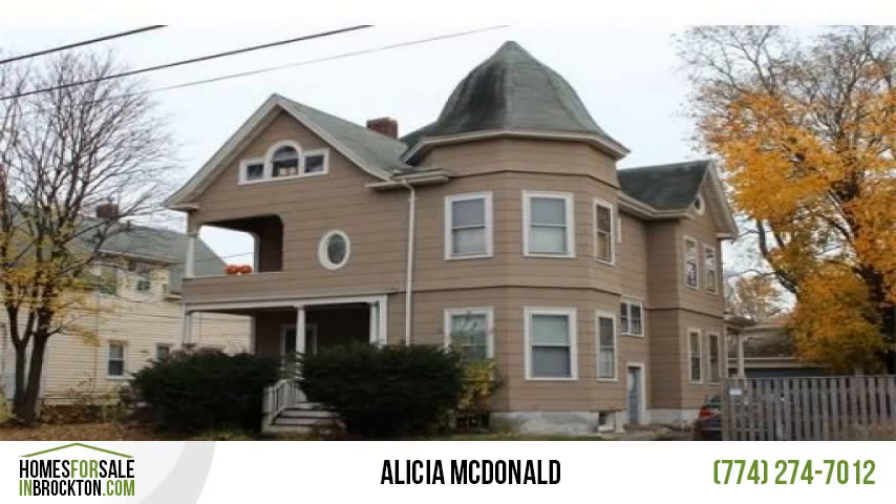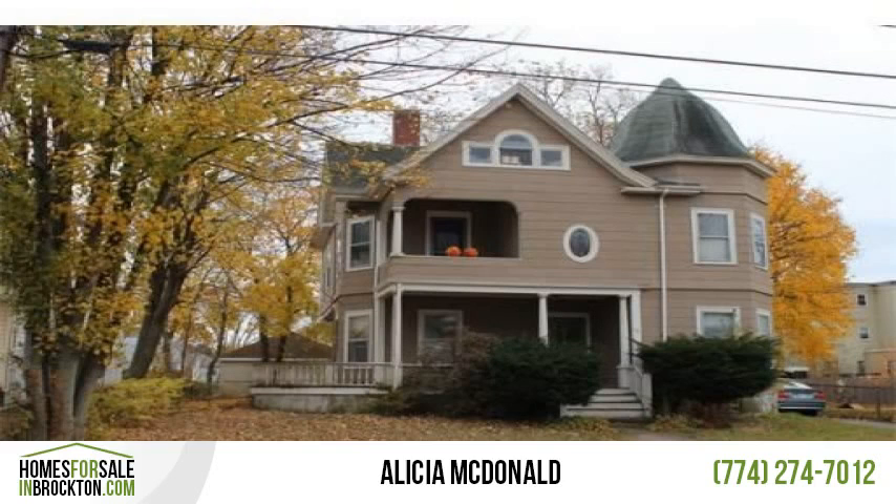They just don't make them like this anymore. Unique architectural detail and roof lines give this home a distinct look not found in homes built today.